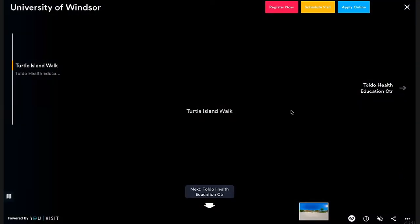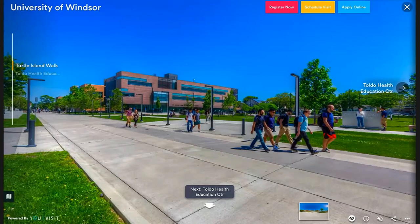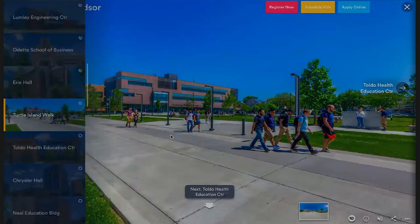Separating the Odette and Erie buildings and leading to various other buildings on campus is the Turtle Island Walk. There are a lot of outdoor spaces that students can use to do work outside. Because we're in Windsor, we don't have super cold or super hot temperatures, so we can appreciate that. In these outdoor spaces there are black pillars that emit Wi-Fi so you're connected even outside. In the back here we have some basketball courts, some ping pong tables, and most of our outdoor celebrations take place at the outdoor theatre — it's a really great place to be.